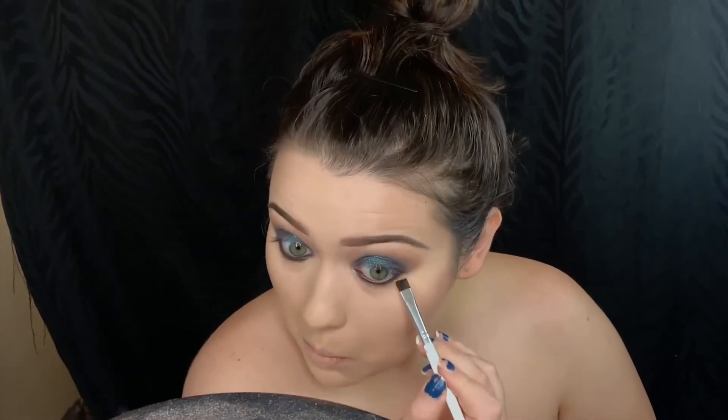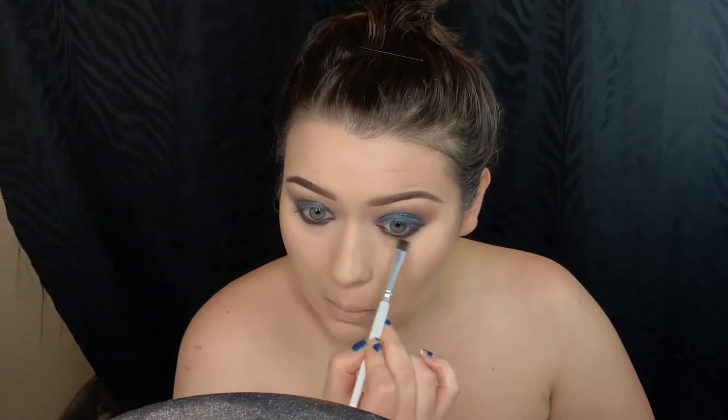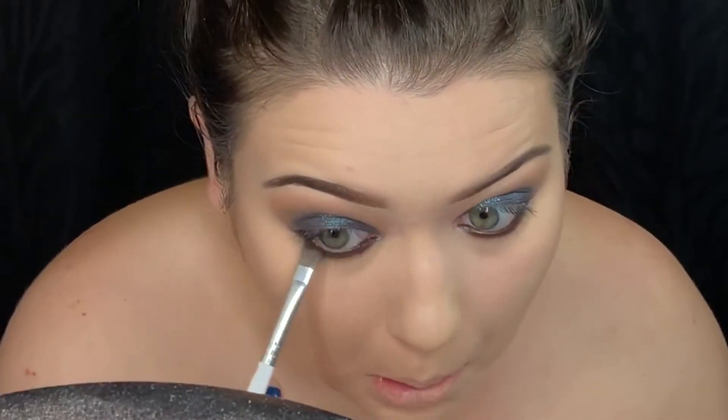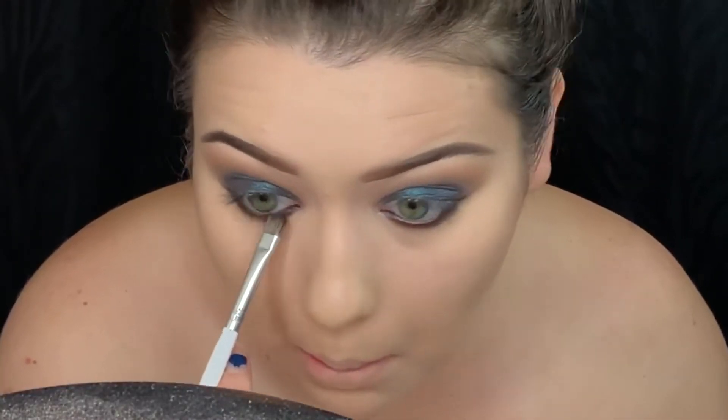A little kush monster likes to come say hello sometimes, so you can see him in the left corner. The palette I will be picking up is the Morphe 39A palette and I'm picking up this brown shade to further smudge out that brown liner.